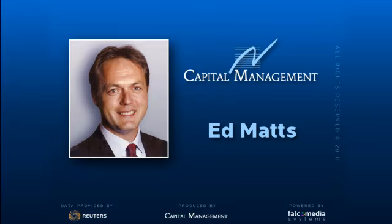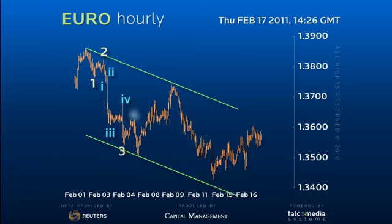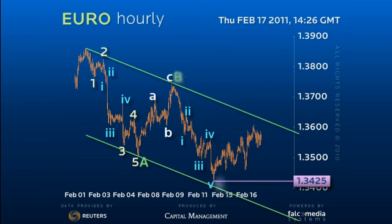Hello and welcome to the intraday update on the Euro. As the Euro remains at a crossroads, we need to keep our eyes open and look both ways. The drop to 134.25 did complete a three-wave decline. If we were bullish, this would be a springboard for the Euro to rally.